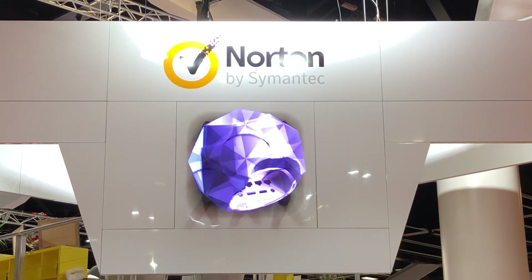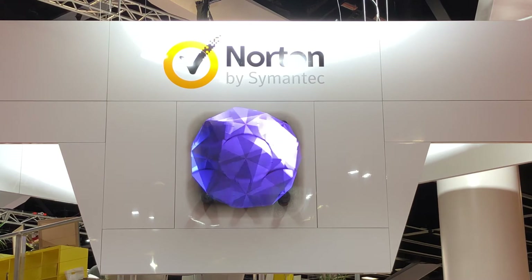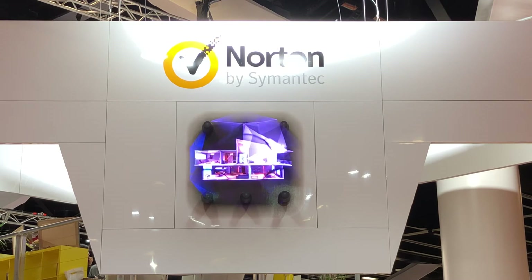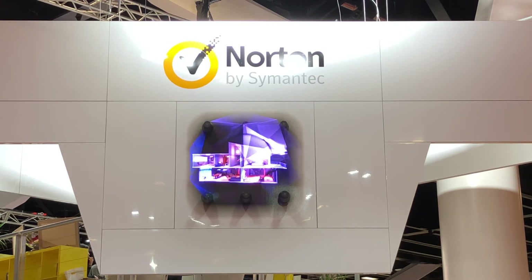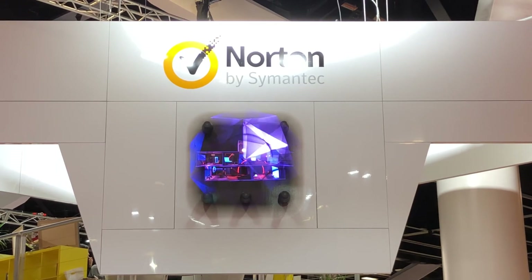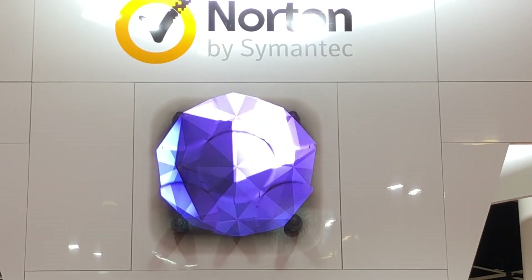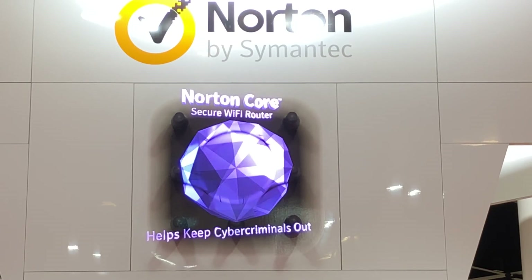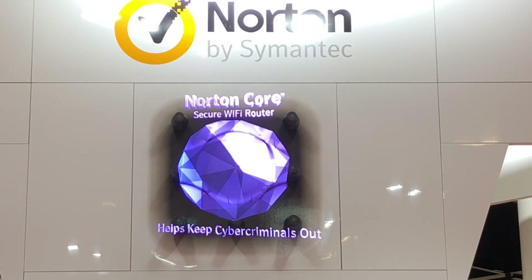It's a nifty little hologram showing the Corder device, which is a new router that has protection built in for all the devices in your home — all the IoT devices, connected fridges, lamps, all that sort of stuff. I just had a big demo about that and I'll be able to tell you more about it later on, but it's just one of the cool little visual tricks on display at CeBIT 2018.